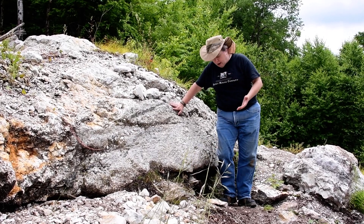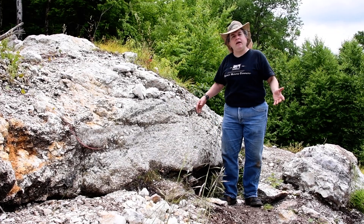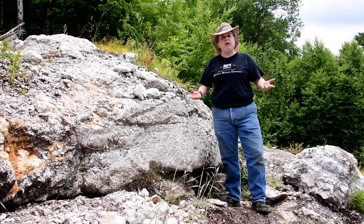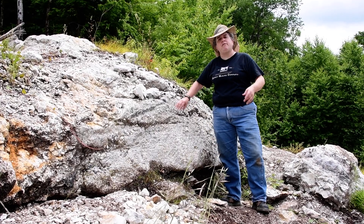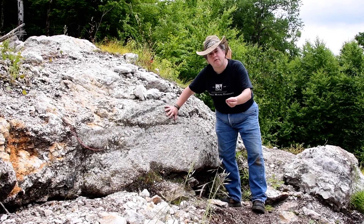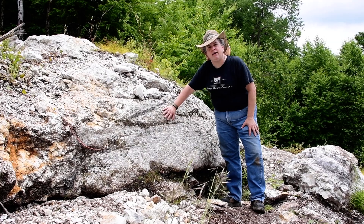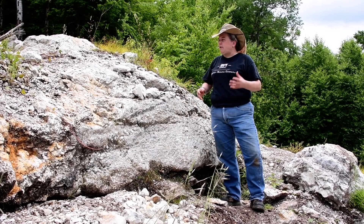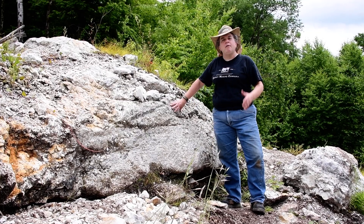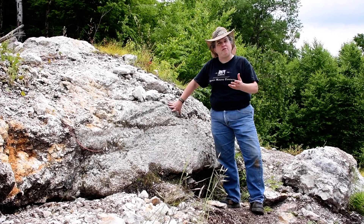The best part about pegmatites here in New Hampshire, or anywhere that pegmatites are forming, is you get big pretty crystals and you get weird minerals that you wouldn't find in other places. So if you want to study minerals and collect beautiful minerals, pegmatites are the thing to go to.